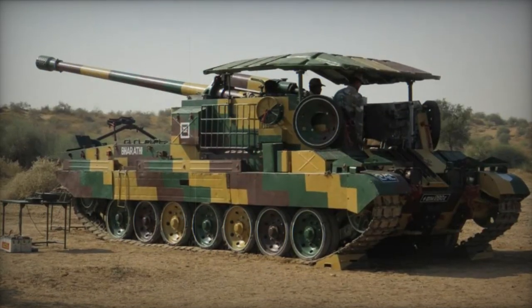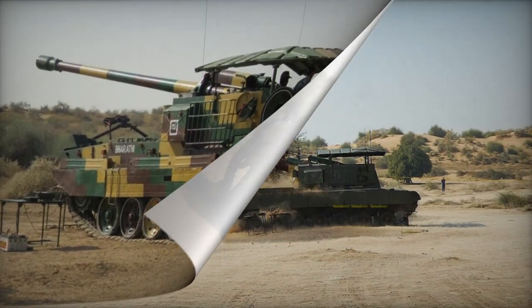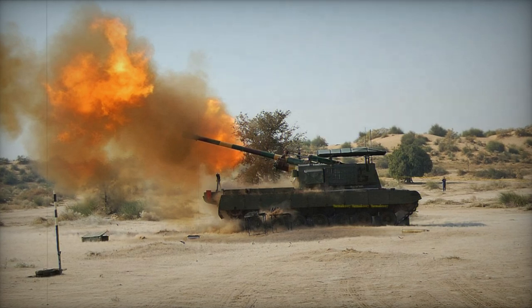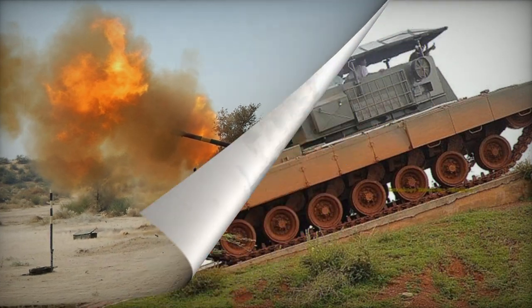The primary role of the Arjun Catapult is to engage in indirect fire. It targets enemy artillery units, tanks, troops in concentration areas, permanent defensive structures, and other field fortifications.